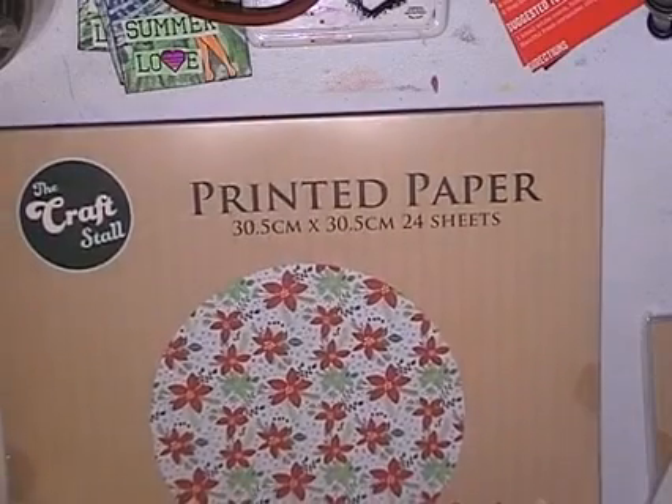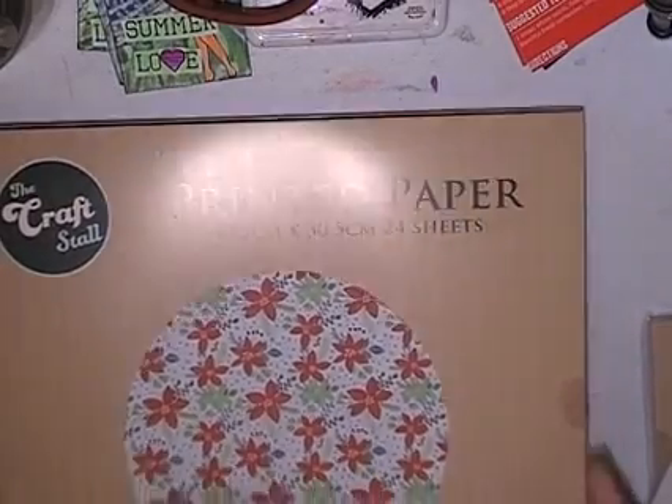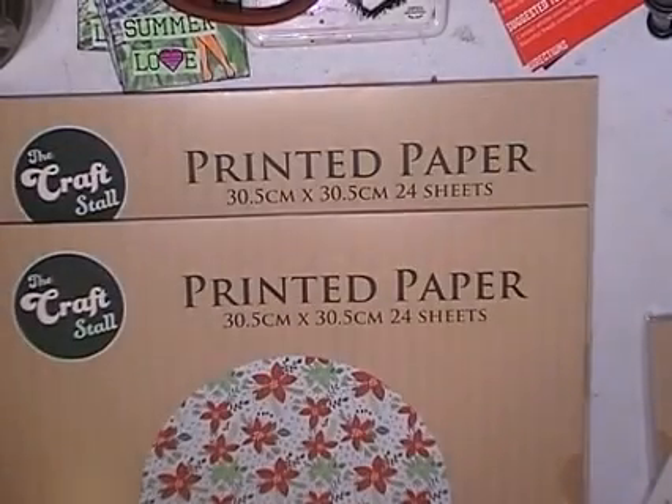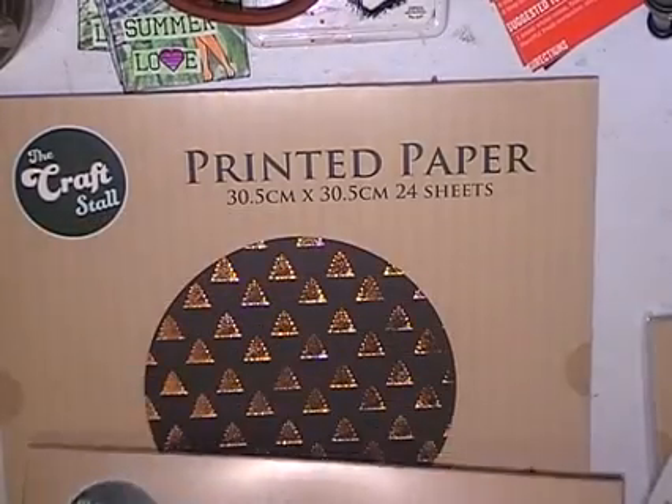Now to quickly go through postage: the 12 by 12 pads weigh about 500 grams each. The best way to ship these within Australia — and I'm happy to ship to New Zealand as well, I'll just have to work out your postage.